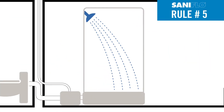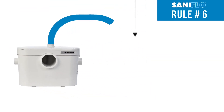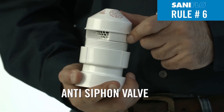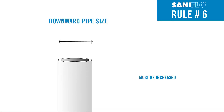Rule number five: a shower and/or bathtub should be raised off the floor by a minimum of six inches for macerating systems and drain pumps, and eight inches for grinder systems. The pipe draining into the pump should have a minimum of a quarter inch per foot gravity fall. Rule number six: when pumping directly downwards more than nine feet, an anti-siphon valve must be installed at the highest point of the discharge line to eliminate siphonage in the pipe. Otherwise, the diameter of the downward pipe must be increased.